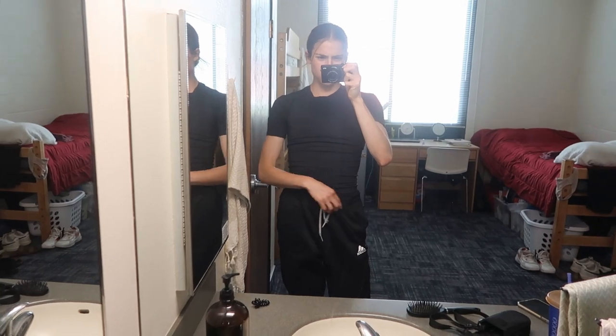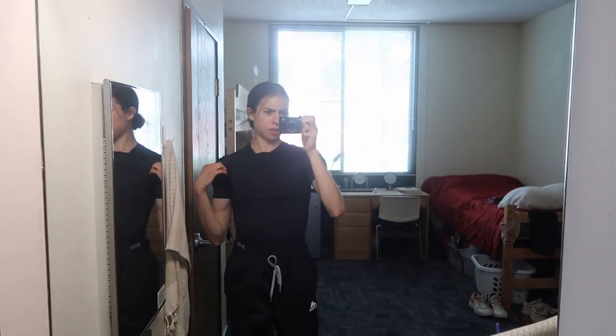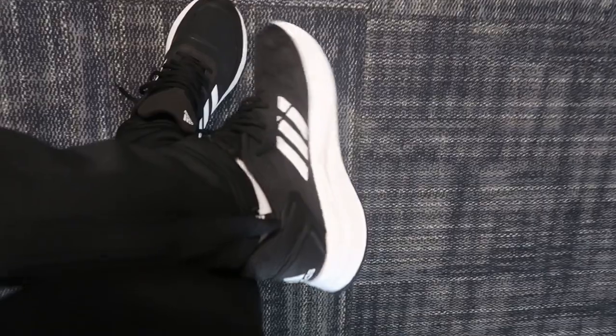Here are our team sweats - I got them a little big but that's okay, that's what the tie is for. My Defend shirt, jersey packed, and these are our team shoes - Adidas black and white tennies. That's what we've got, about to go!